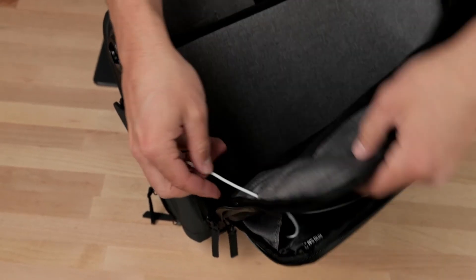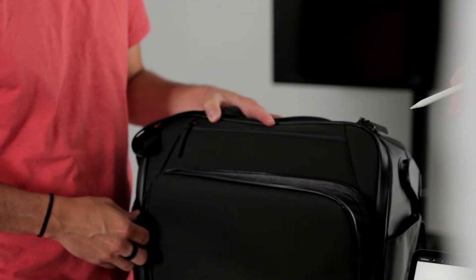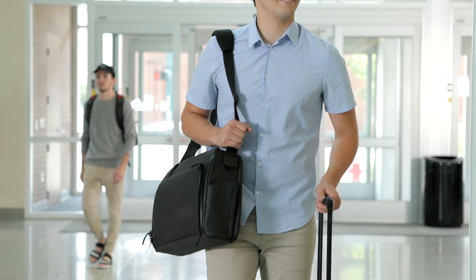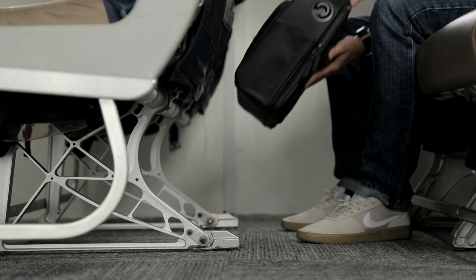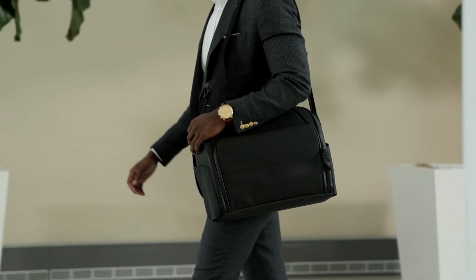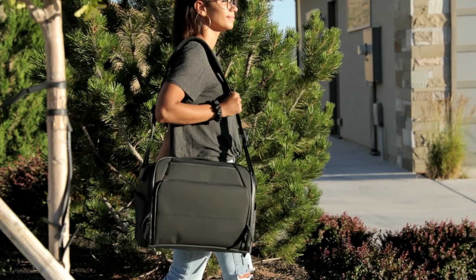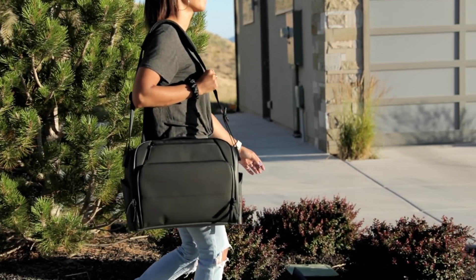And last but not least, the messenger bag has cord pass-through holes to keep your electronics charged on the move. We have spent countless hours perfecting this bag and are so excited to share it with you. All Gomatic products are backed by our Gomatic lifetime warranty. This bag can help you look professional or help you escape the demands of your profession. We can't wait to see how the Gomatic messenger bag will help you live life on the move.